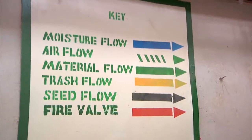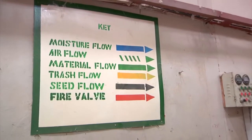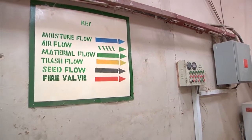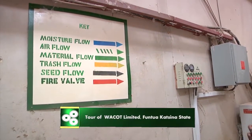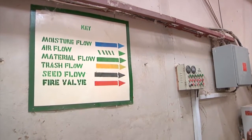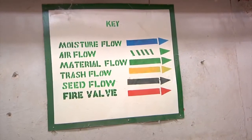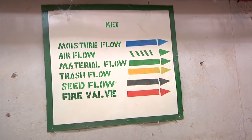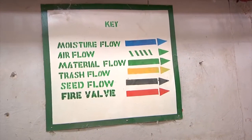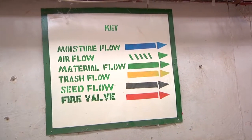This is the key of our process line. Anywhere you see a blue arrow, it indicates moisture flow. Anywhere you see a green dotted arrow, it's showing air flow. Anywhere you see a complete green arrow, it's showing material flow. The yellow arrow is showing the trash flow, where the trash goes out. Then we have the black arrow that shows the seed flow, and the red arrow is showing the fiber.